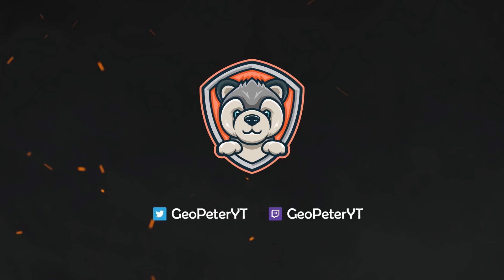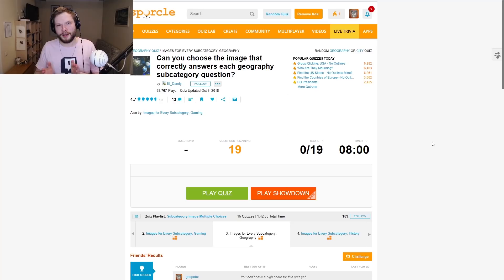Welcome back to another Geography Quizzes video where we'll be playing random Geography Quizzes in Sporcle. Before we start, I have noticed that more than 70% of the viewers have not subscribed, so if you enjoy the content, please press that subscribe button — it helps a lot.